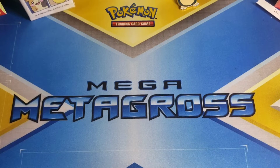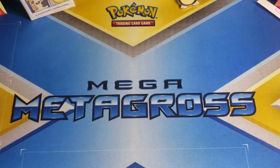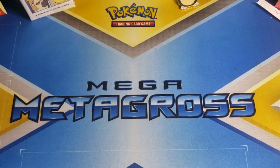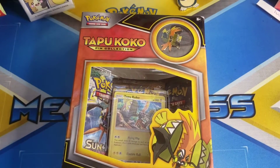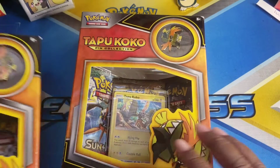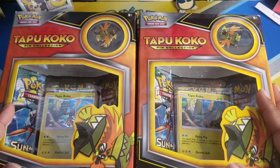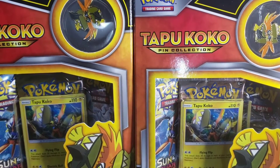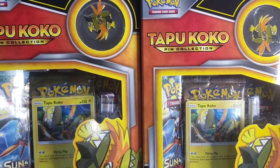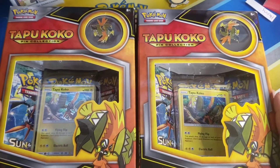Hey, what's up, it's your boy DNA the card master back with another card opening video. Your boy has something special — some not-that-old but old cards. Look what I came across: Tapu Koko pin collection, not one but two! I haven't opened these before, so we have two Tapu Koko pin collections. It only comes with Guardian Rising packs, which I've never opened, but I'm excited to open it.